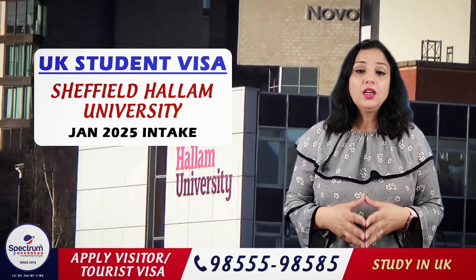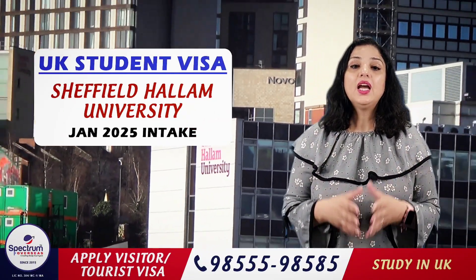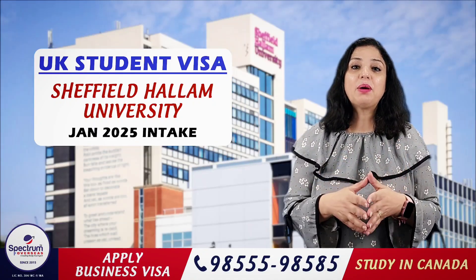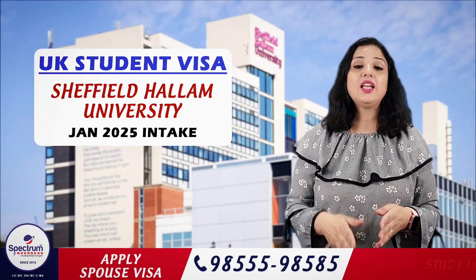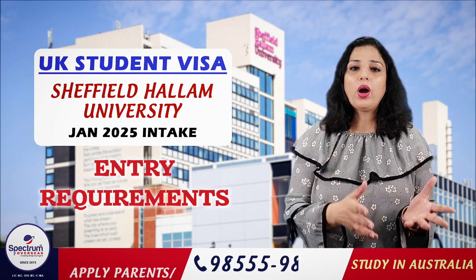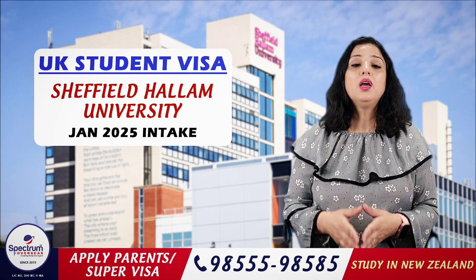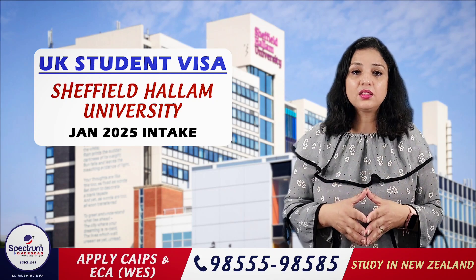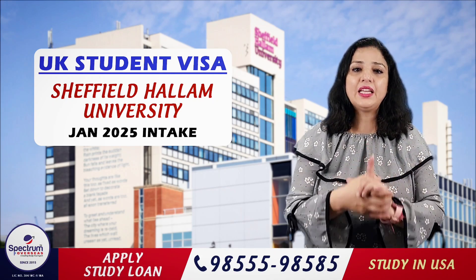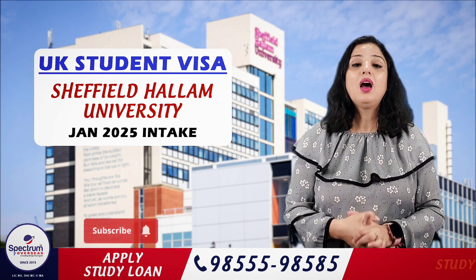Sheffield Hallam University is a public university in the UK. If you want to know more about this university — its intake, available courses, entry requirements, and any scholarships — watch until the end of this video because we are going to share all the information. And before that, don't forget to subscribe to our channel.